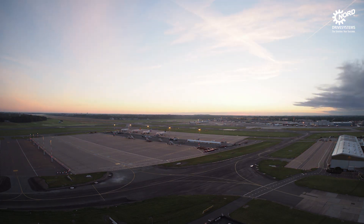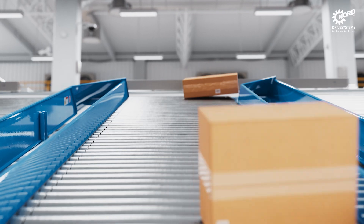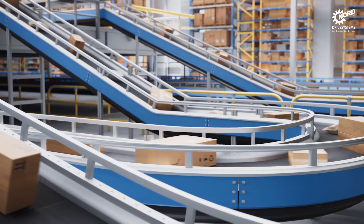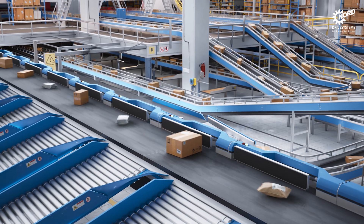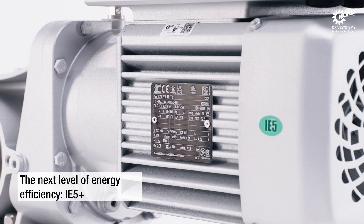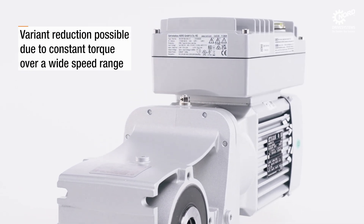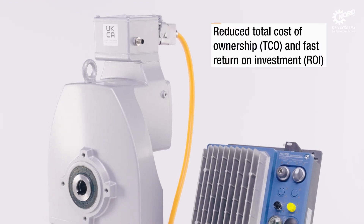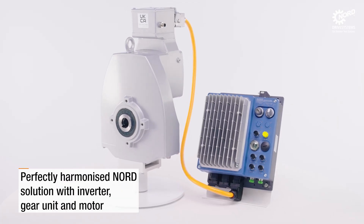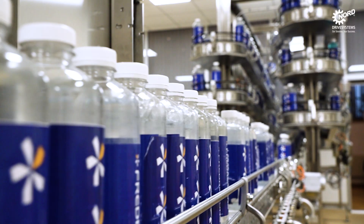In a constantly changing world we are driven by one thing: efficiency. The Nord EcoService demonstrates how you can save energy and costs in a sustainable and smart way. Our IE5 Plus drive systems are designed for optimal efficiency and minimal energy consumption, offering a perfect fit for a wide range of industries including airports, inter-logistics and food production.